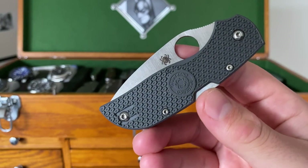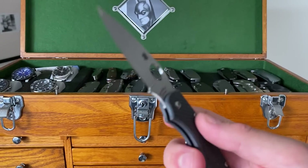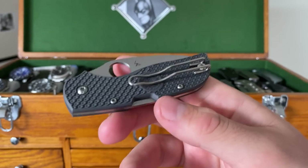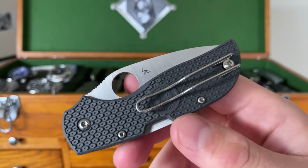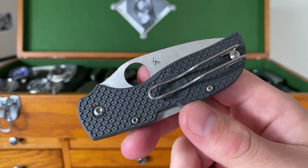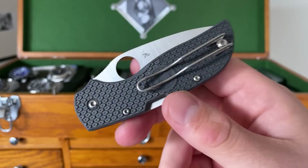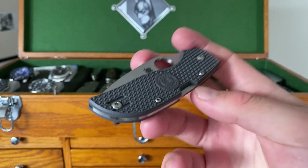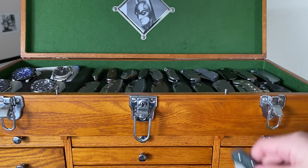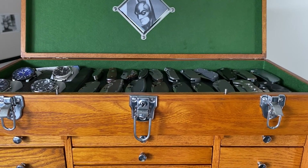The Spyderco Chaparral FRN version is not only a great slicer, it's also tiny, lightweight, and relatively inexpensive. I have a number of much more expensive pieces, but this is a knife I can throw in my pocket and, if I lose it, I'll be sad but I can easily survive. This is very often the knife I'll carry if I'm doing any kind of traveling. The other good travel knife in my collection is the Spyderco Dragonfly in ZDP-189, which is also a beautiful thing.